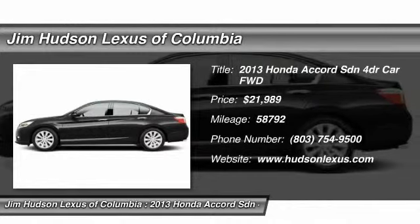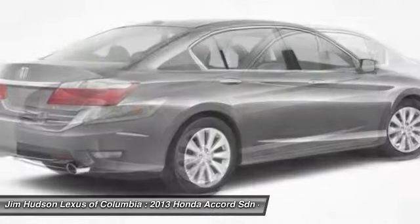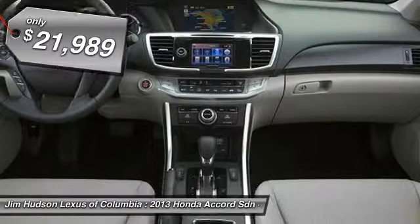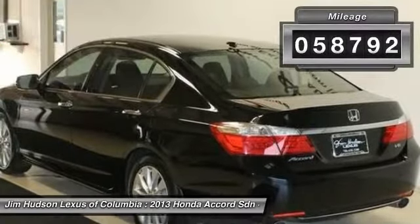The 2013 Accord — ingeniously simple, yet overflowing with luxury and technological creativity. All that and more in the Accord, and it is priced below $25,000. This vehicle has less than 60,000 miles.